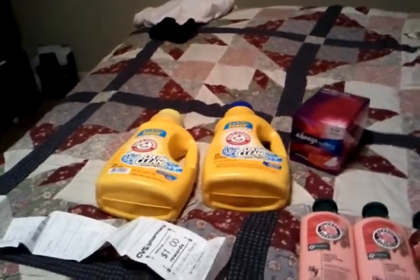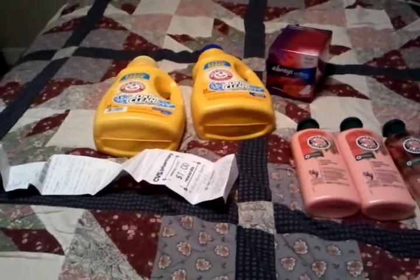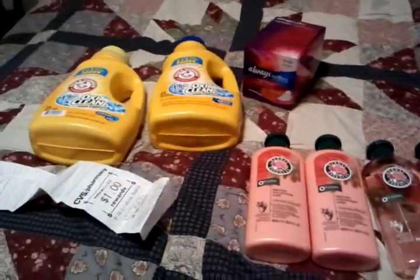Hey y'all, welcome to Working Those Cubes, coming to you with a CVS haul. I'm also going to do a little Walgreens haul in this video as well.